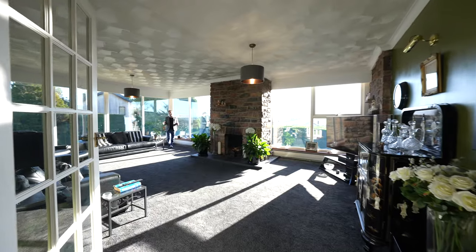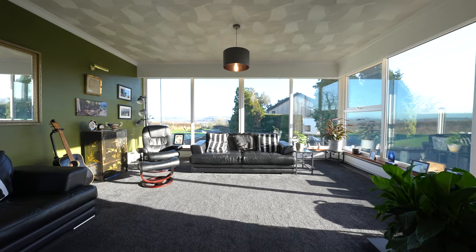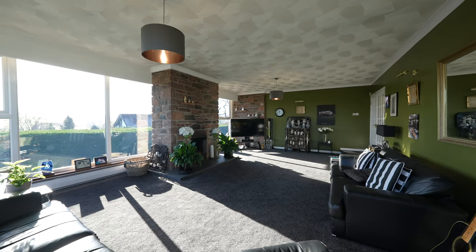One of the most impressive rooms in this home is this stunning lounge area with floor-to-ceiling windows on two sides, as well as this feature stone fireplace.